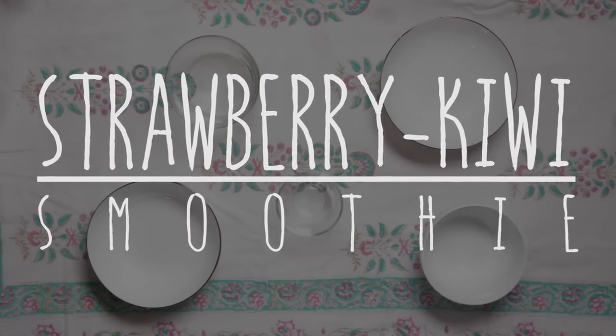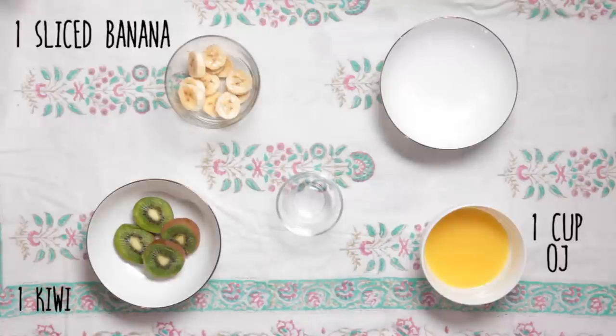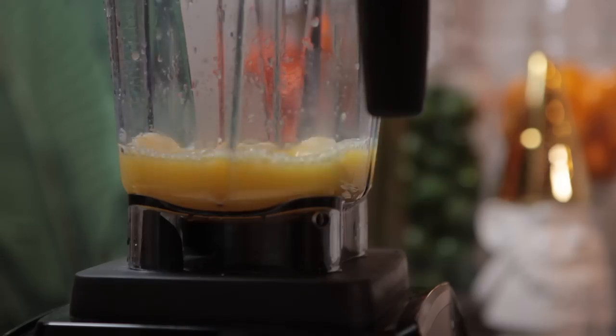The fourth one — my favorite — is a strawberry kiwi smoothie. Ingredients: one cup of orange juice, one ripe banana, one kiwi, two tablespoons of honey, and a handful of frozen strawberries. Combine all the ingredients and blend until smooth.